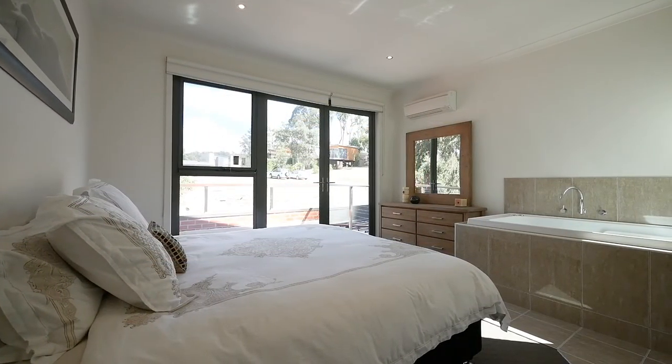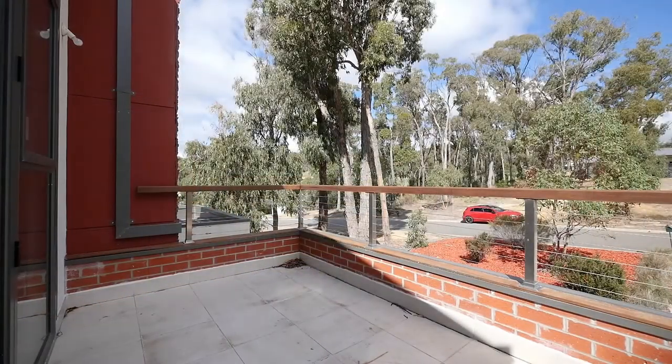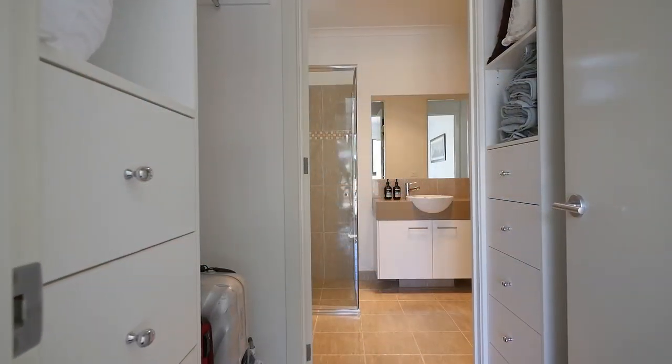No stone has been unturned when designing the second master suite, with a two-person spa bath also overlooking the private balcony and a walk-through robe into another two-way bathroom.